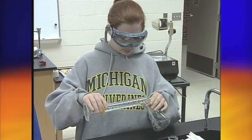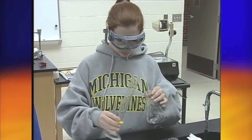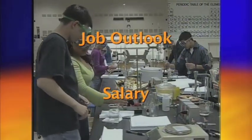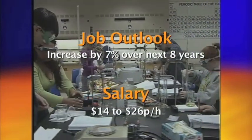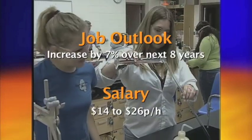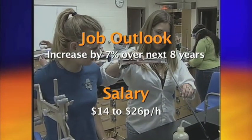Technicians are typically supervised by a chemist, chemical engineer, or medical laboratory technologist. Job outlook is expected to increase 7% over the next 8 years, and job candidates can expect to receive a salary from $14 to $26 per hour.